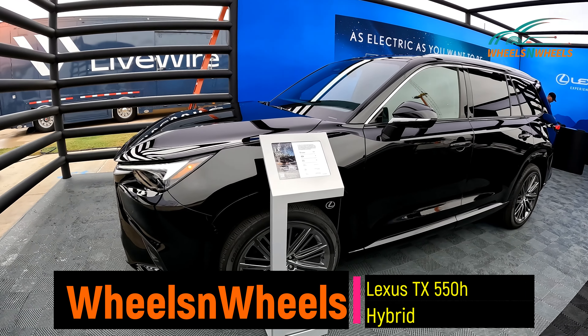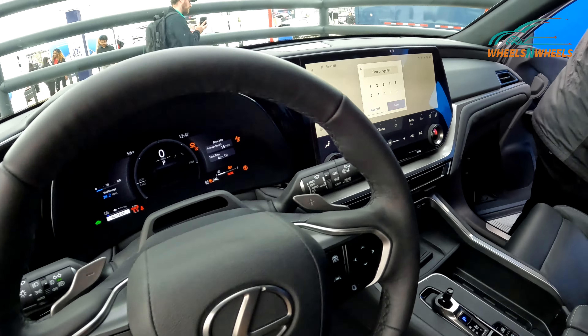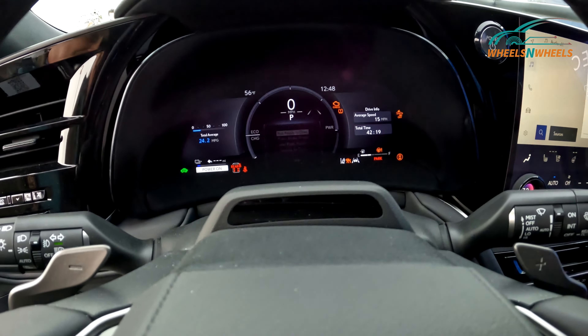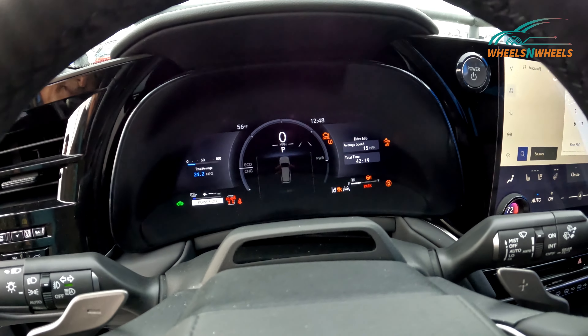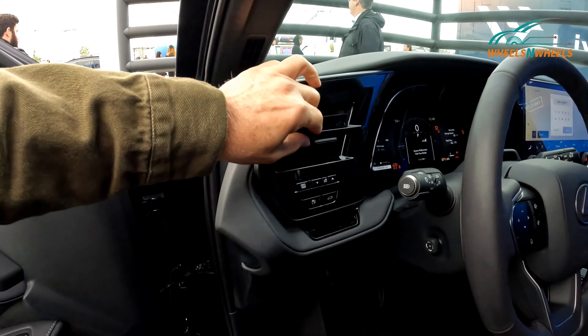This is the Lexus TX 550h and this is the interior. You can see this huge screen — it's really nice looking. Check out that dash, it's super nice, and the steering wheel, large nice vents.